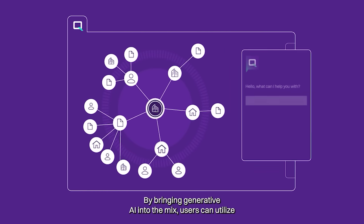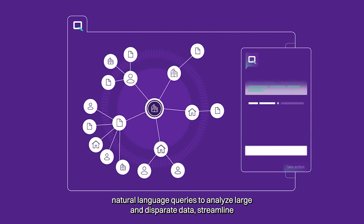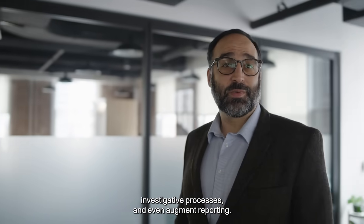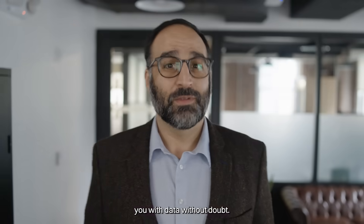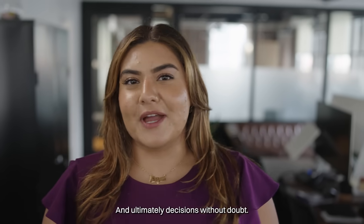By bringing generative AI into the mix, users can utilize natural language queries to analyze large and disparate data, streamline investigative processes, and even augment reporting. Our decision intelligence platform is built to provide you with data without doubt, AI without doubt, and ultimately, decisions without doubt.